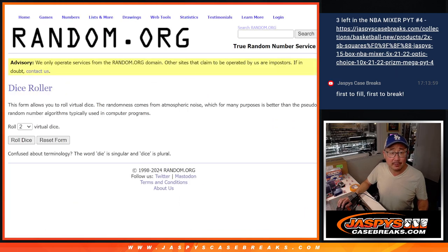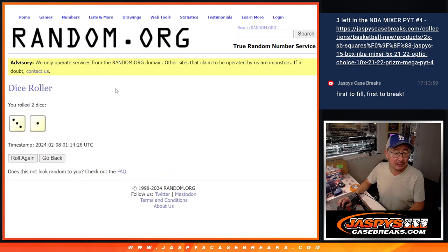All teams are in. Let's roll it and randomize it — three and a one, four times each. Different dice roll for the Flawless Collegiate Spot giveaway.